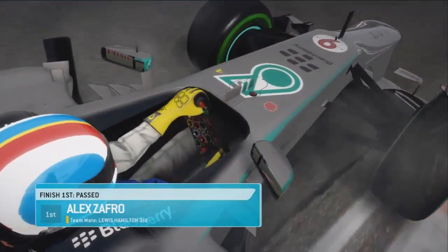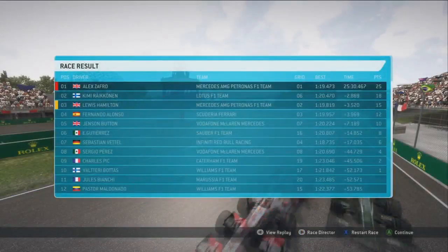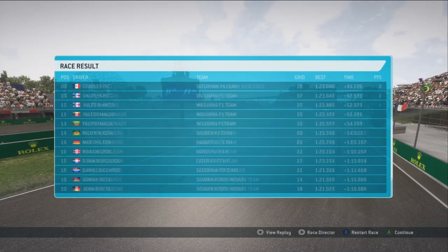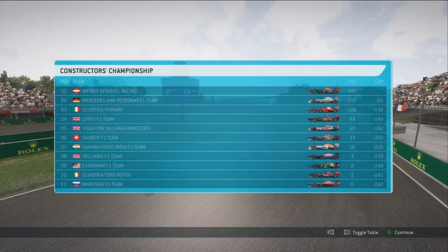I'm pretty damn happy with that. Hopefully you guys enjoyed this one. I think that might have been what I was saying for the last couple of races — winning the race by the smallest margin possible. Charles Peake scores a point for Caterham — what a great race for him. Jules Bianchi only a couple of tenths off Bottas as well. Mark Webber down in 21st after he made contact with my car unfortunately. Let's move on to the championship standings — we're up into fourth, now only 11 points behind Lewis Hamilton. And Mark Webber is only 36 points behind. In the constructors we're second. Hope you guys enjoyed this one — it's Alex and I'm out of here. Goodbye.